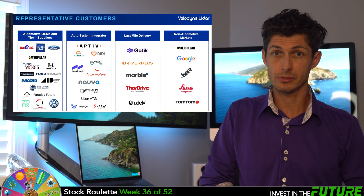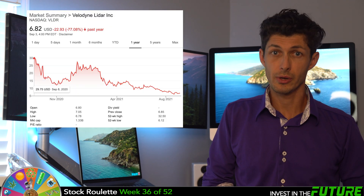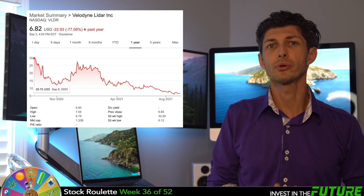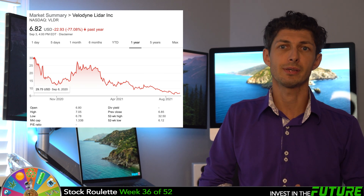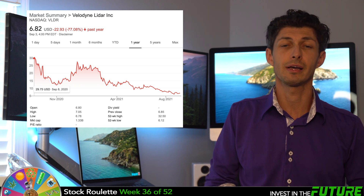The customer base stretches far and wide from VW to Google. We all know that automation is the future — this is certain. But is this a great company to invest in? My reasoning for adding it to my list is because it has been beaten up pretty bad along with a lot of other overvalued and high-growth stocks. Just a year ago last September the stock was over $32 a share, and has come way back down since then, now sitting at its lowest around $6.80 to $7 a share.